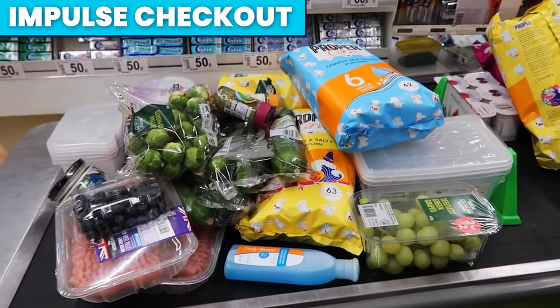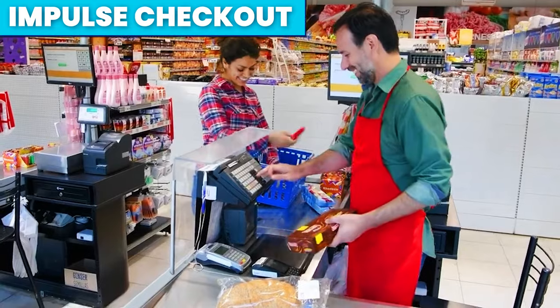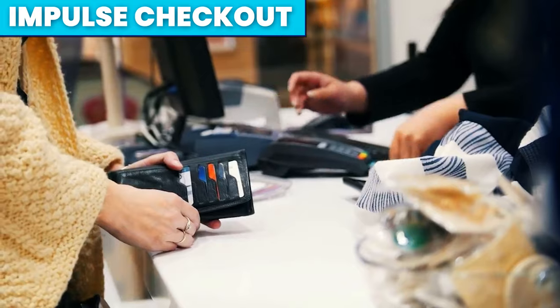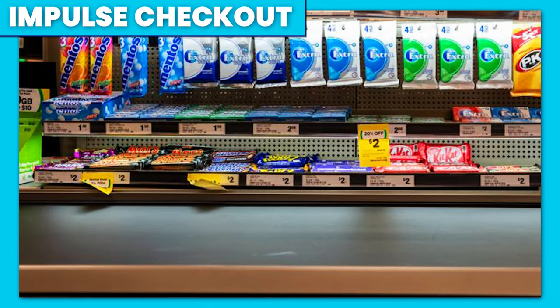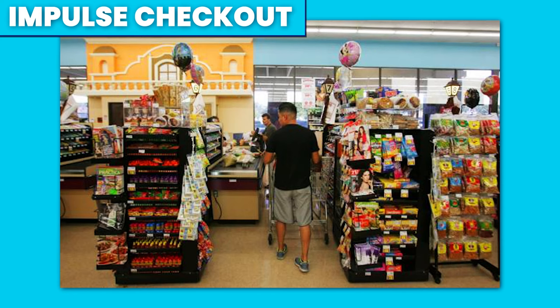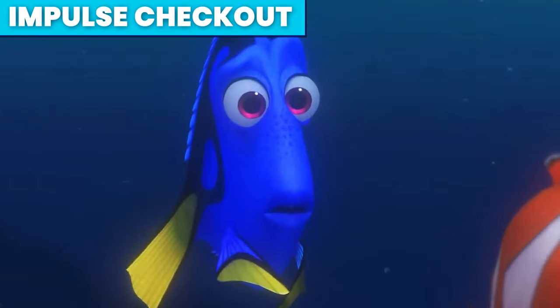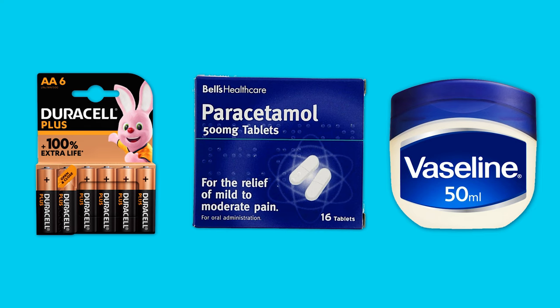Everybody has added a pack of chewing gum or a chocolate bar to their shopping at the checkout. Despite it being a very small up-sale, if every customer added a small item it would have a huge impact on yearly sales — this is why supermarkets place impulse-buy products at the tills. Supermarkets also attempt to manipulate your fear of forgetting something, which is why items such as batteries, paracetamol or Vaseline may also make an appearance at the checkout.